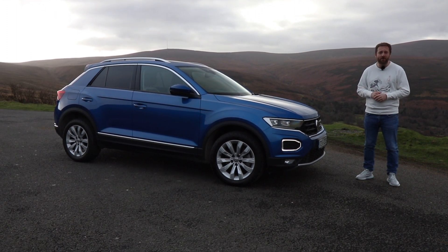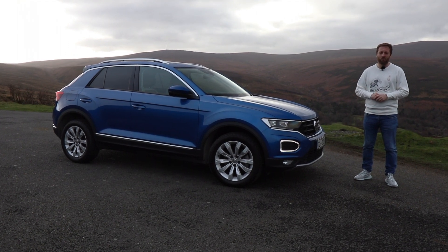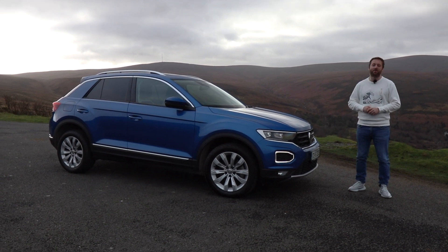If you want to know more about the T-Rock and all of its rivals, head over to completecar.ie for more reviews. If you like this video please give it a thumbs up and subscribe to our YouTube channel.